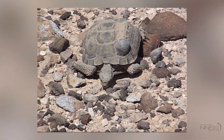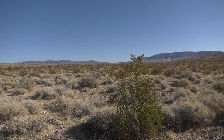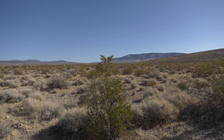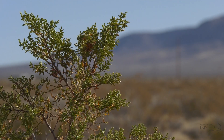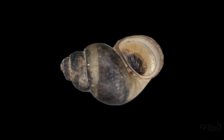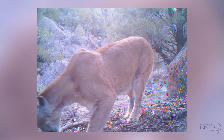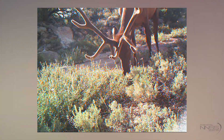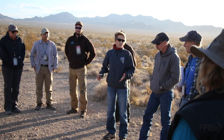This rugged landscape of the NNSS is home to more than 800 plant species and over 1,500 species of animals. From spring snails to bighorn sheep to mountain lions, the NNSS has an extensive wildlife population, and the NNSS team of ecological and environmental monitoring experts track and study several of these species.